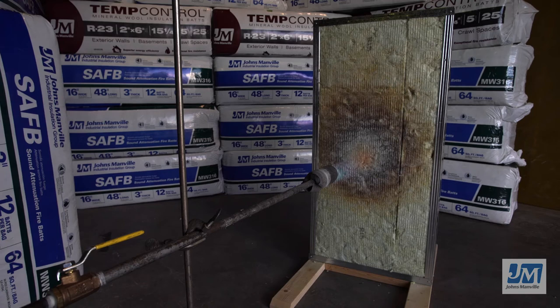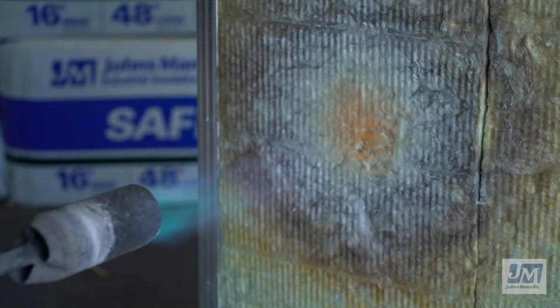Because Johns Manville Mineral Wool Insulation is made from natural rock, it is non-combustible and can withstand temperatures in excess of 2000 degrees Fahrenheit or 1093 degrees Celsius and not melt. JM Mineral Wool will not burn and can act as a barrier to fire and slow the spread of flames.